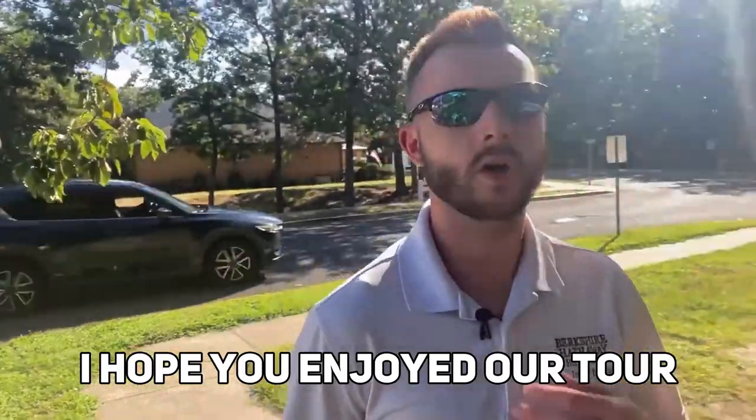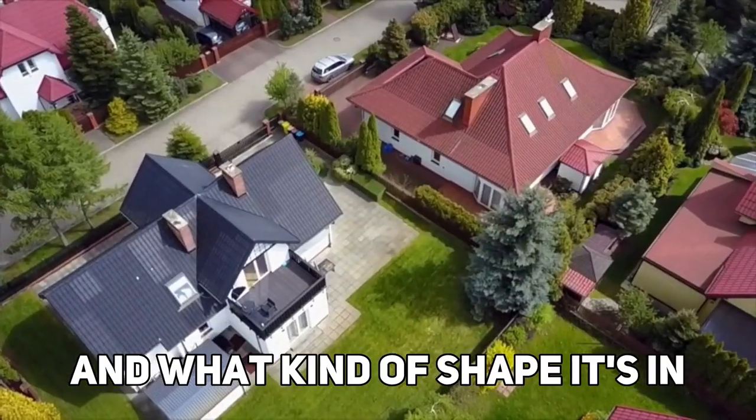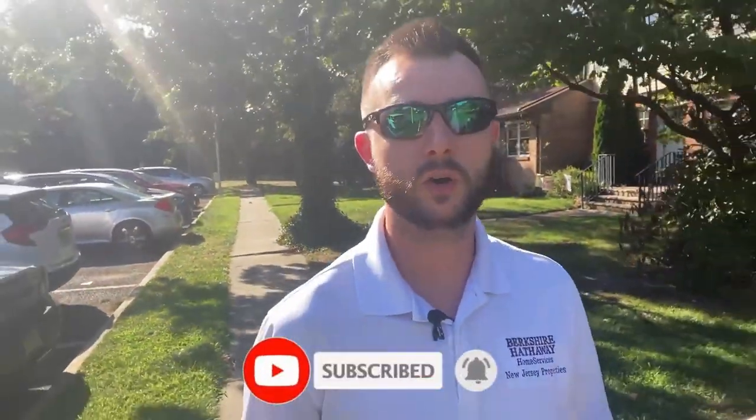I hope you enjoyed our tour of Evergreen Woods today. Under $350,000 was the whole point of the video — most of these units range between $275,000 and $300,000, with some going a little more or less depending on the unit and its condition. Evergreen Woods has FHA funding, which is huge for first-time home buyers, and on the selling side your home will be eligible to more buyers than in a regular condo community. If you have any questions or you're thinking about buying — whether that's a month, six months, or even a year out — all my contact information is down below. Feel free to call, text, or email me, and make sure you like this video and drop a comment below on your favorite part.